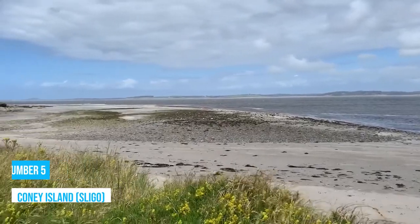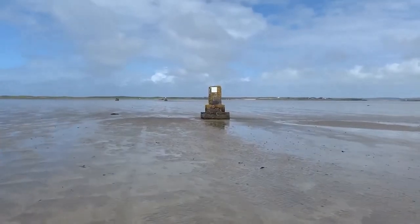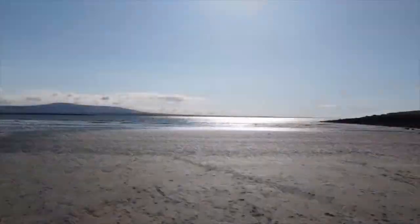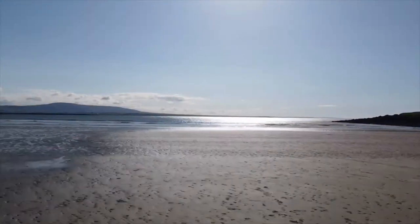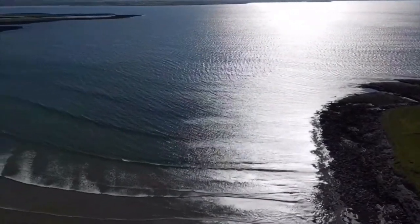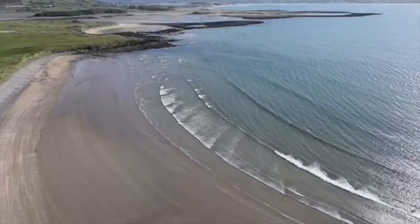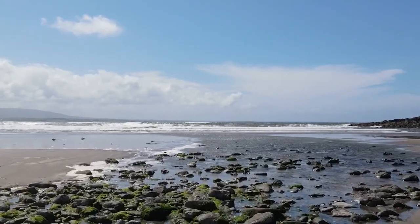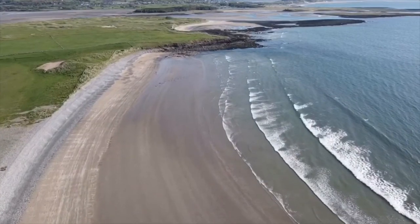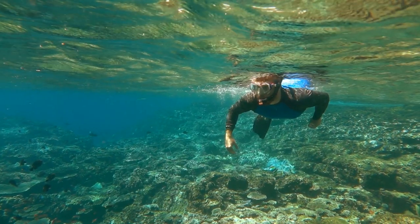Number 5: Coney Island. Located between Rosses Point and Culleenamore peninsulas, Coney Island awaits your discovery. This little slice of paradise offers a beach experience like no other, making it an irresistible destination for beach lovers. With its pristine sandy beaches and crystal-clear waters, it's the perfect escape for families in search of sun, sand, and pure relaxation. Feel the warm sun on your skin as you stroll along the shoreline and build sandcastles with your kids.